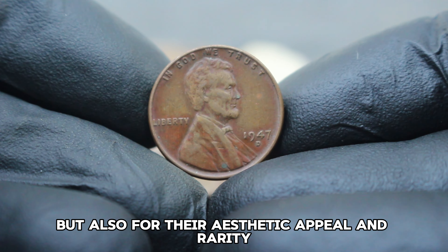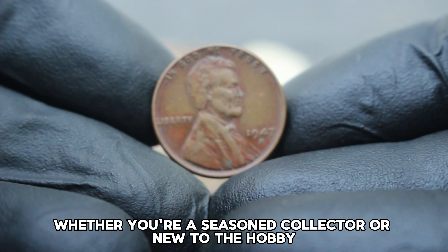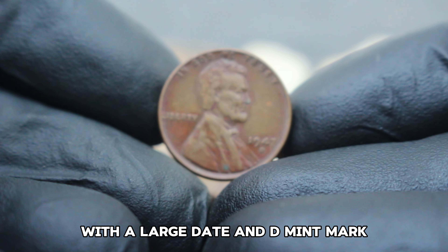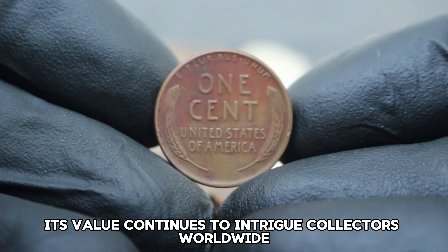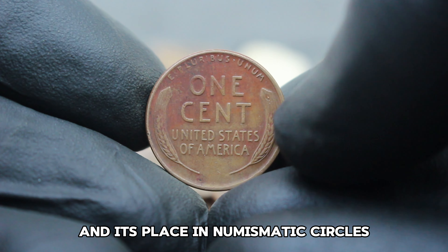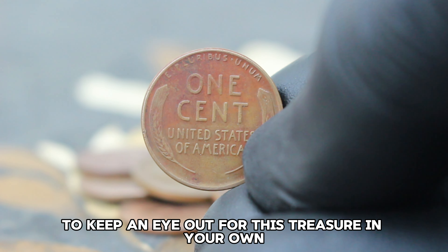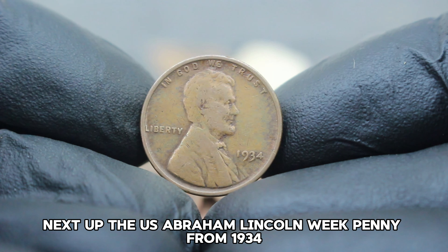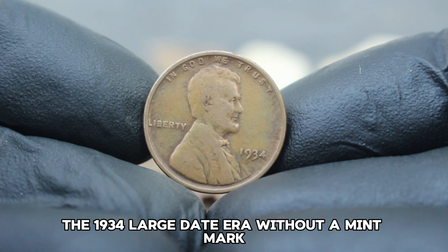In fine condition, the 1947 Lincoln wheat penny with a large date and D mint mark can fetch anywhere from $87,000 in today's collector market. Factors such as scarcity, condition, and demand among collectors influence this range. A fine grade indicates visible wear but with most details still intact. Collectors often seek out these coins not only for their historical significance but also for their aesthetic appeal and rarity.